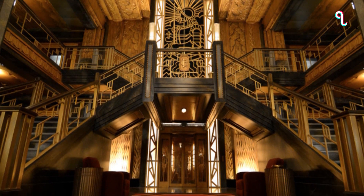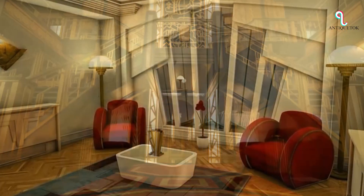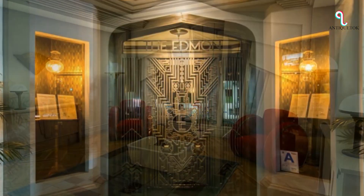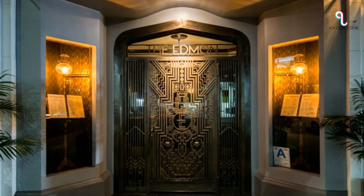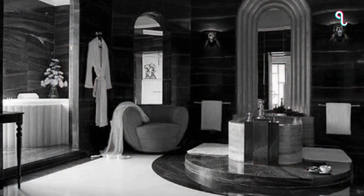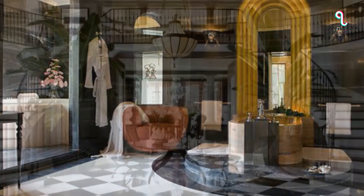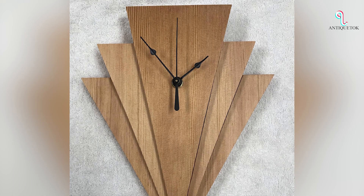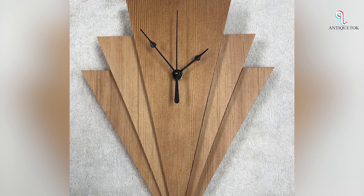The style's versatility has also contributed to its enduring appeal. Art Deco can be incorporated into a variety of interior design styles, from minimalist to eclectic, and can be used to create both bold statement pieces and subtle accents. Its flexibility allows it to fit a wide range of spaces, making it accessible to a broad audience. Especially Art Deco clocks are a notable thing of the moment now.